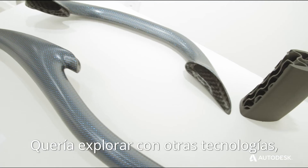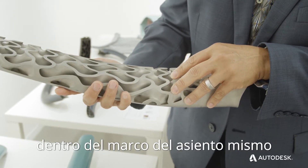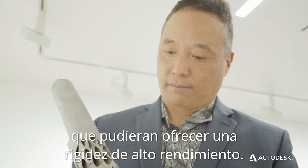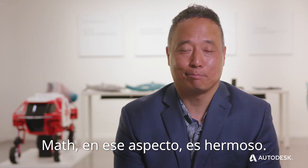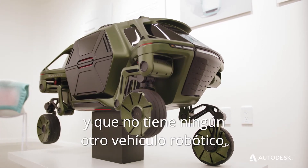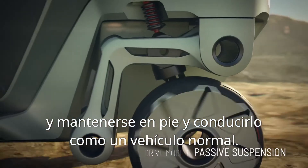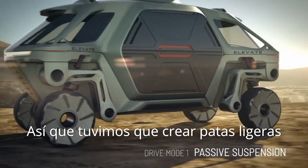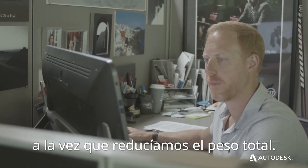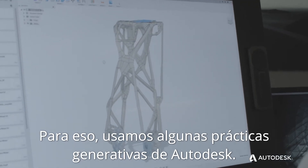I wanted to explore other technologies — in this case with Autodesk — about the use of internal structures within the frame of the seat itself that could provide very high efficiency of stiffness. The math in this instance is beautiful. What is super unique about this vehicle is that it can move into reptilian or mammalian mode and still fold up and drive like a normal vehicle. So we need to create lightweight legs that are strong and robust, can handle the torque of the electric motors we're using, and we've used some Autodesk generative practices on that.